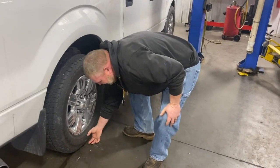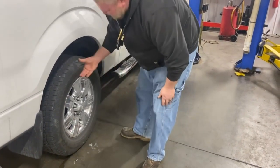Low tire pressure will not only negatively affect your gas mileage, it'll damage your tires faster. Once they get so low, the sidewalls start to smush down on each other, rub together, and it'll ruin the tire.